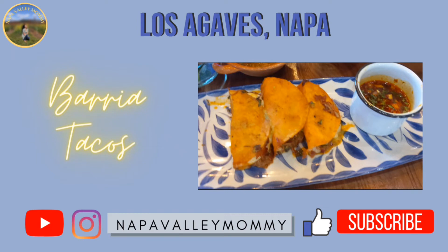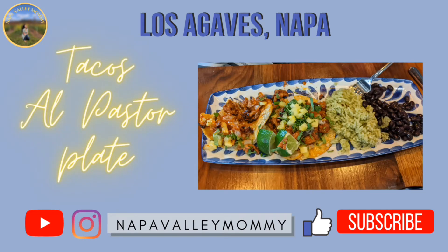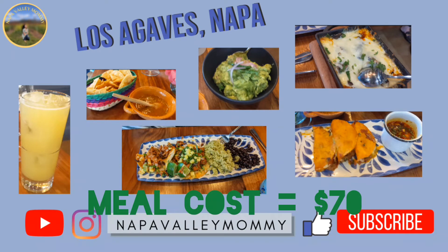The next thing we ordered was the birria tacos — I think I spelled it wrong, but you know what I mean. I really liked it. It was full of meat, and I loved the consomme dipping, which just made it really tasty and juicy. The last thing we ordered was the tacos al pastor plate, which came with rice and beans and two tacos. The pork was really, really good with that pineapple. So this was our food spread — we had drinks, appetizers, and entrees.